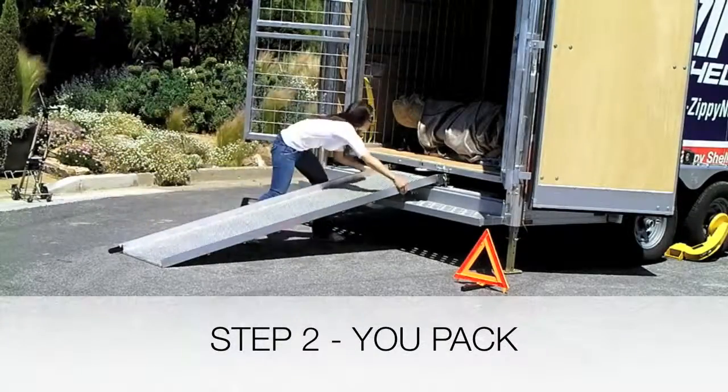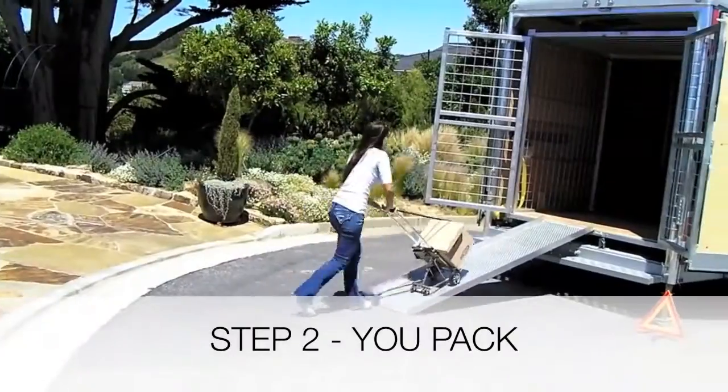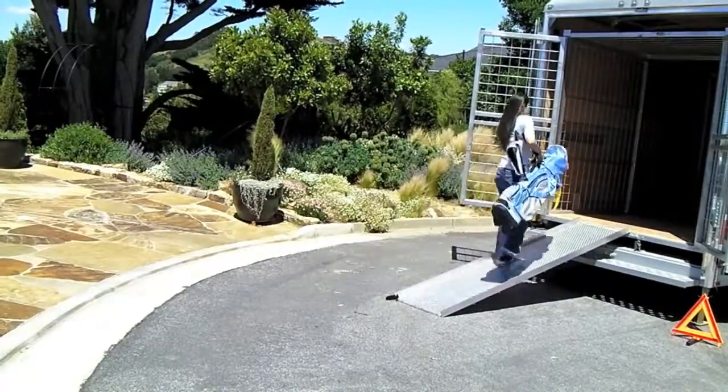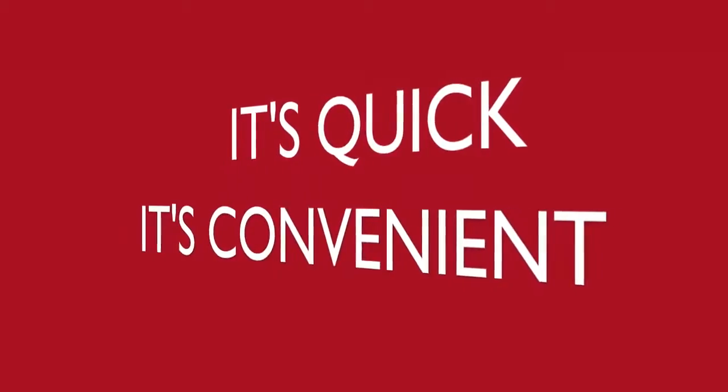It's one-step moving and storage. No need to load and unload your car or storage unit over and over again. Need to get something out of storage? No problem. We will bring your Zippy Shell storage unit back to you. Grab what you need, and we take your Zippy Shell back to storage. It's quick, it's convenient, and it's that easy.